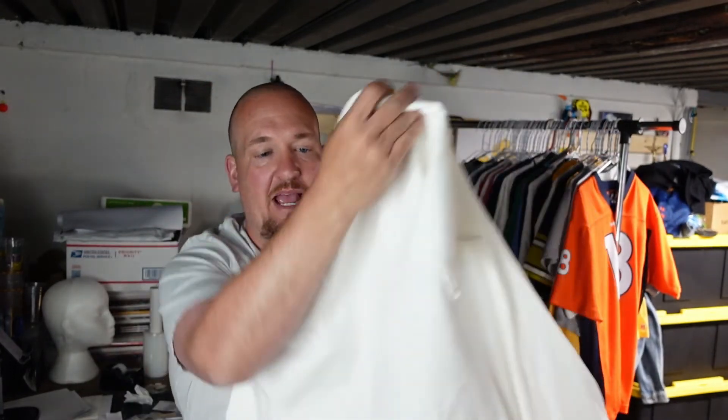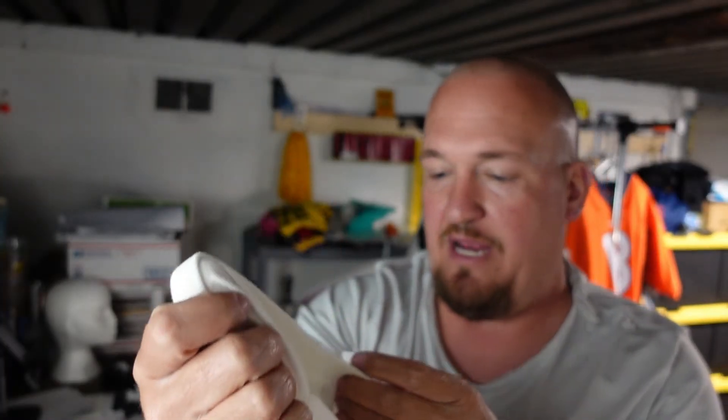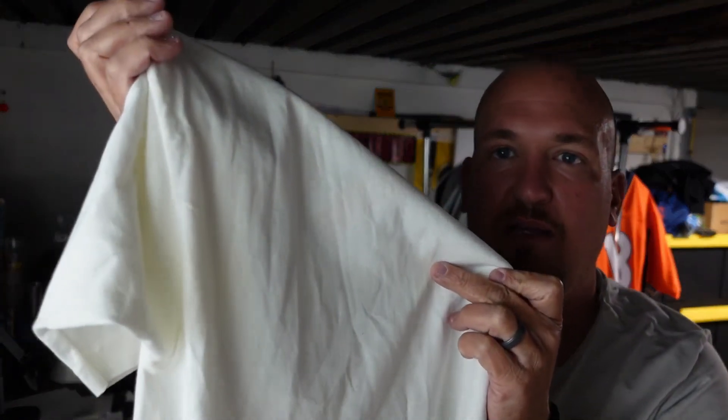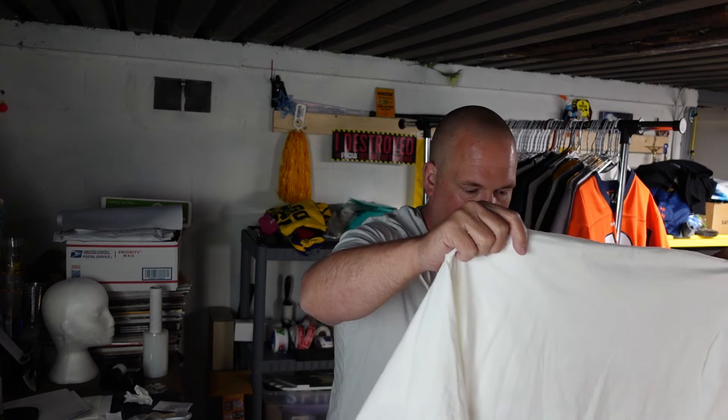Last but not least, I found this shirt — brand new with tags. It has a small mark on the back that I'm going to try to get out. It's a size medium Reebok shirt from 2004 — the NFC Conference Champions shirt, Super Bowl 39, Philadelphia Eagles. It still has the hologram on it. These are the basic shirts they made back then. Got the Reebok tag on it. We paid $4.99 for this one. There's a very small spot on the back that I'll try to get out since I can't run it through the wash with that sticker on it. I'll try to get it out.